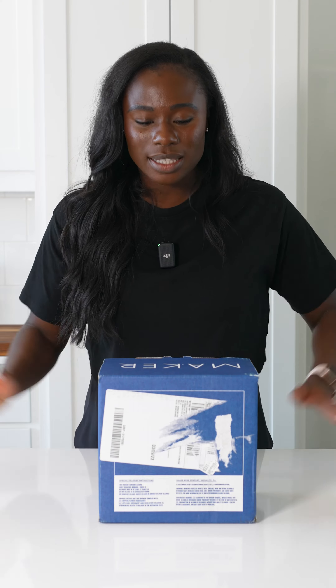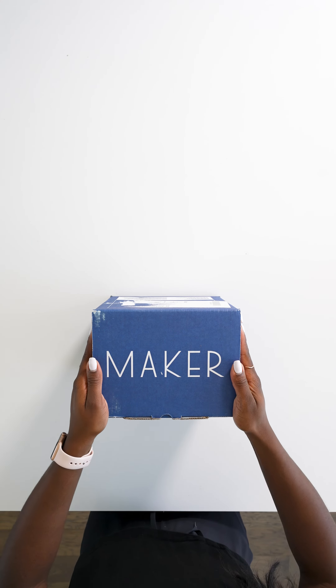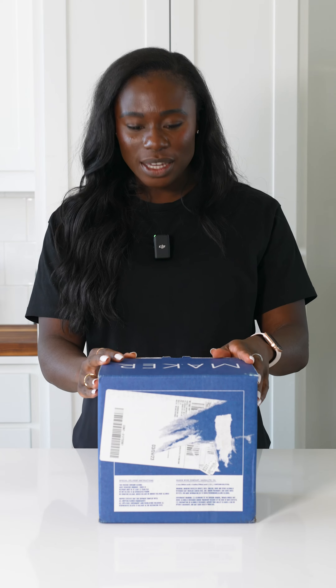Hey guys, this is Whitney, your wine bestie for wine reviews and recommendations, and today is a special day because I am finally opening my Maker canned wine. I got the shipment from Maker. I'm really grateful for it. Maker is a female-founded canned wine company that features female and minority winemakers. I'm really excited.